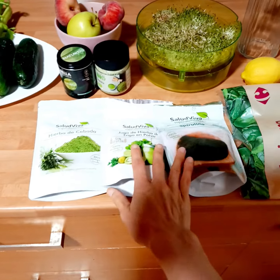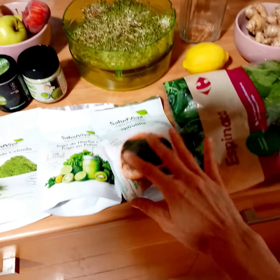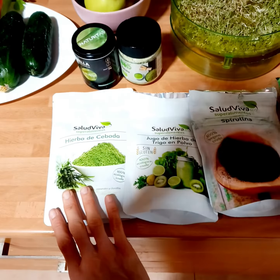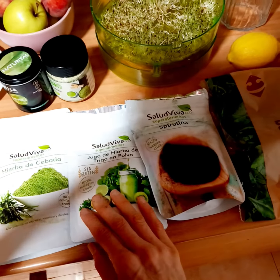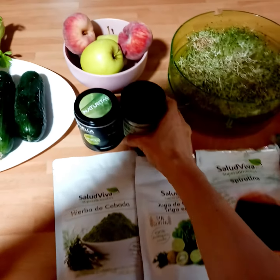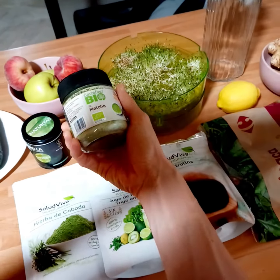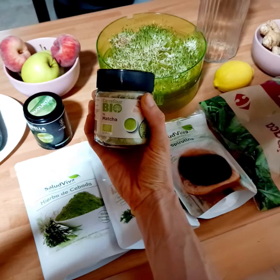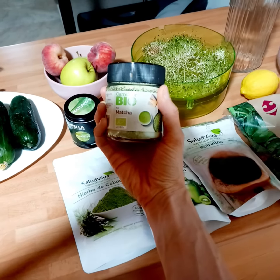These are my superfoods for today: spirulina as usual, and I'm going to add some barley grass and some wheatgrass. Yesterday I bought some matcha tea powder, which I love to have with some hot milk.